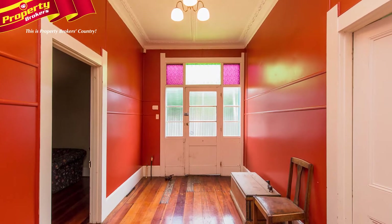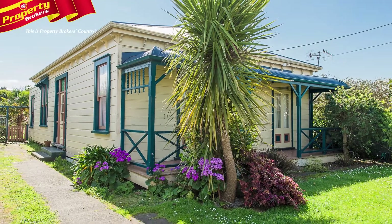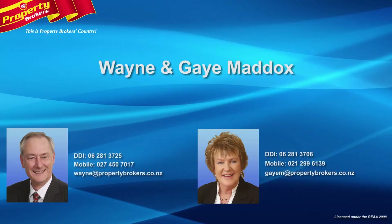Tidy and very livable. Move in and put your stamp on it. Phone Wayne or Gay today for your viewing. Gay and Wayne Maddox at Property Brokers Whanganui. Contact Gay anytime on 021 299 6139, or Wayne on 027 450 7017.